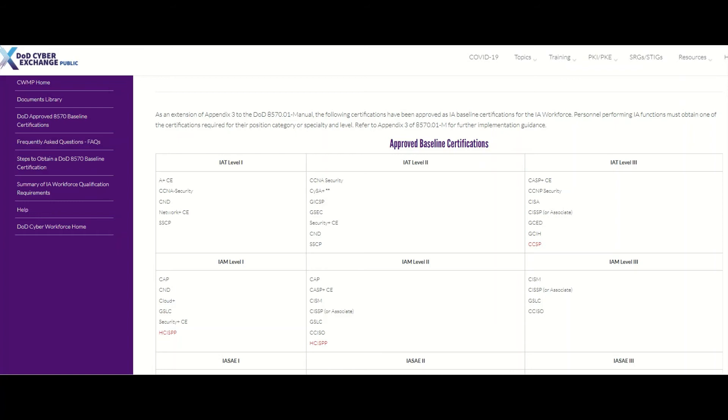There is an updated version of this list, which is now called the DOD 8041 list, but people still use 8570 as the guideline for most job postings.